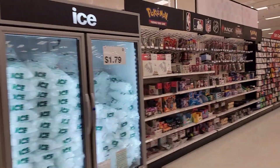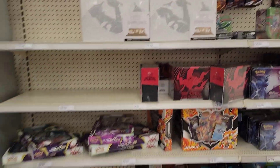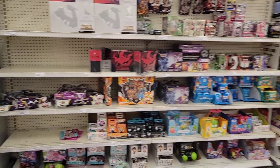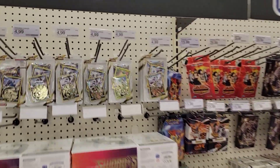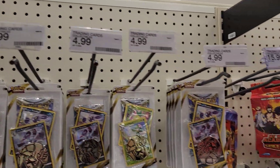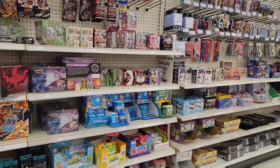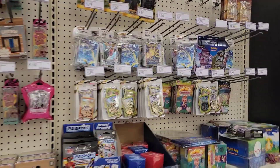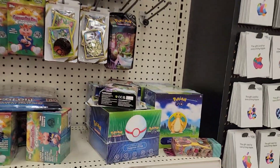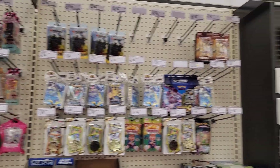Check that out — Charizard UPC is everywhere we go. Astral Radiance. No Crown Zenith on the shelves at all. What is this? Lost Origin, Brilliant Stars, Silver Tempest. Let's go check out the toy section and Funko Pops. There's more here — nothing major. Never got into these Dragonite boxes.